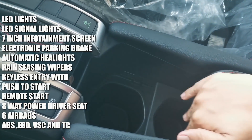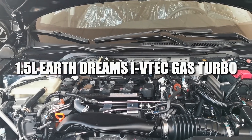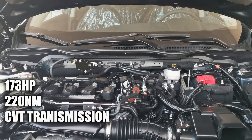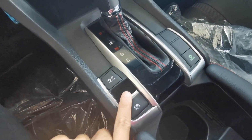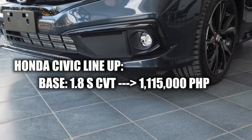Under the hood of the new Honda Civic, we get the same engine — Honda's Earth Dreams 1.5 turbo gas engine that puts out 173 horsepower and 220 Newton meters of torque, paired to a CVT gearbox.